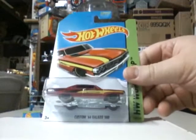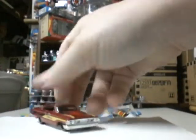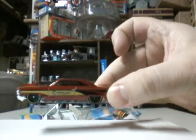That's six so far. Here we go, here's another one — Custom 64 Galaxy 500 in red. Crack it open, crack it open. Nice car. Much better out of the package.